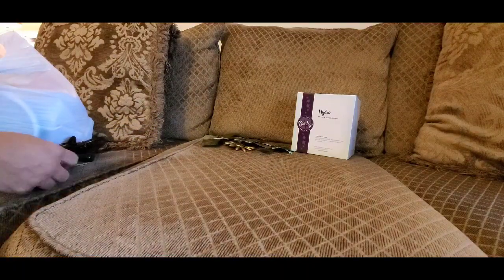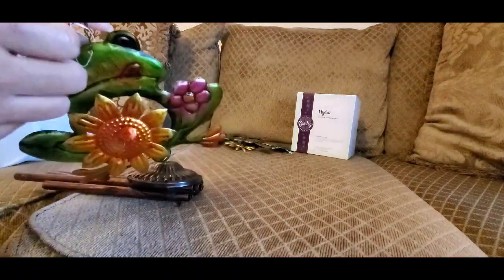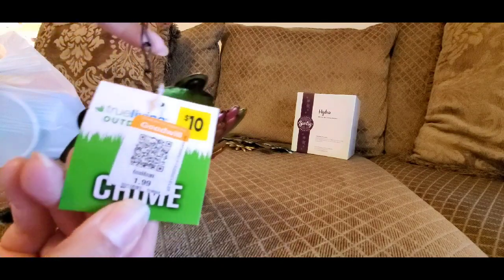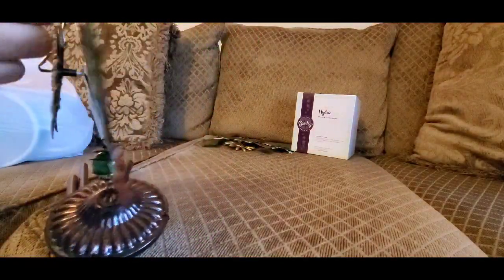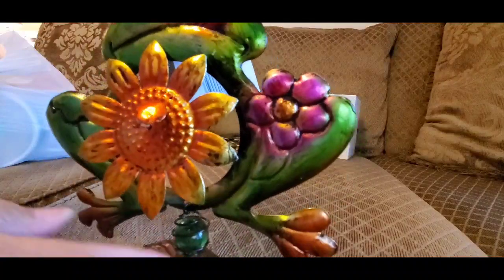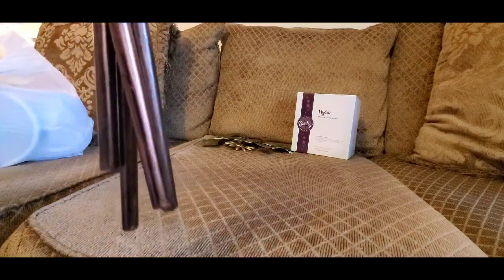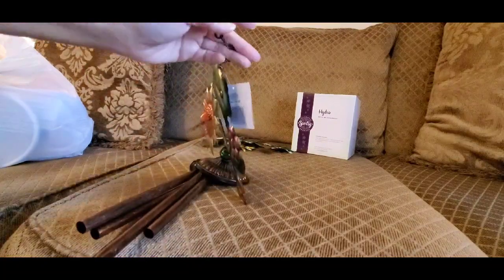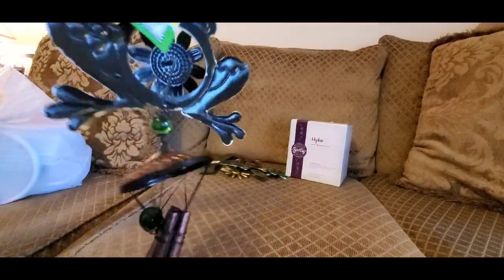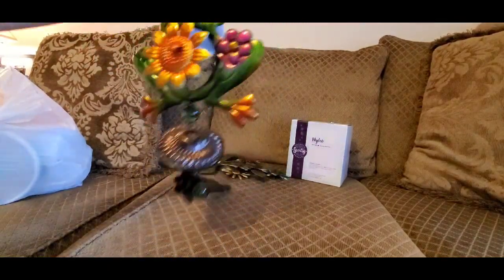This one was originally $10 from the Family Dollar store — I got it for $1.99. It's a frog, a beautiful frog with a little sunflower and beautiful little beads, and it's got little wind chimes. It's still wrapped up. I thought that was a wonderful find — a really, really nice deal.